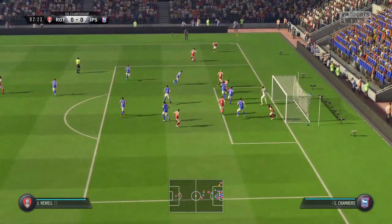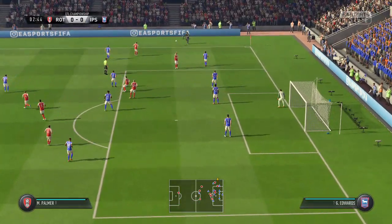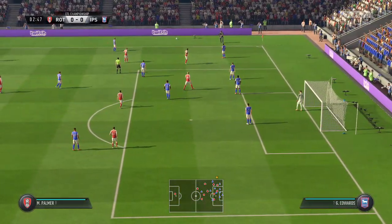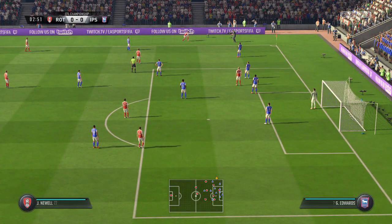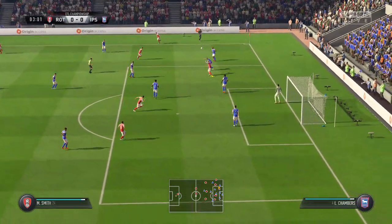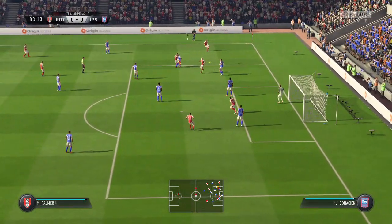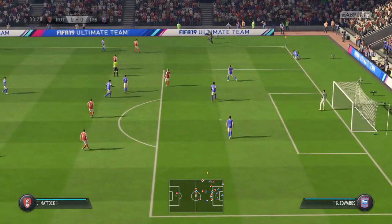Well, here comes the support, and that will clear the danger. It's going to be his throw here.